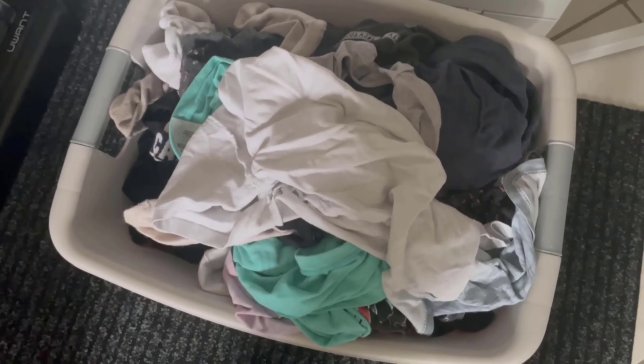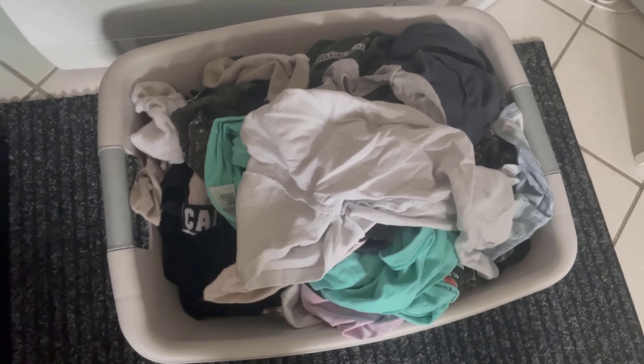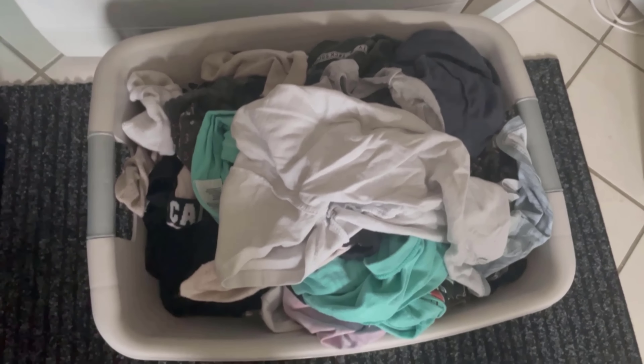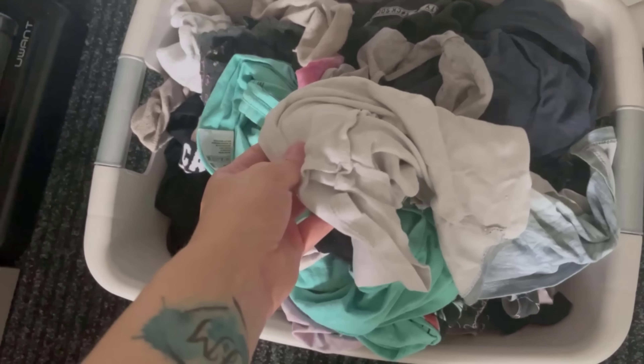Have you always washed your laundry wrong? In this video I'll show you a mistake that costs you money. It increases the energy consumption of your washing machine, even though you probably won't have suspected it.